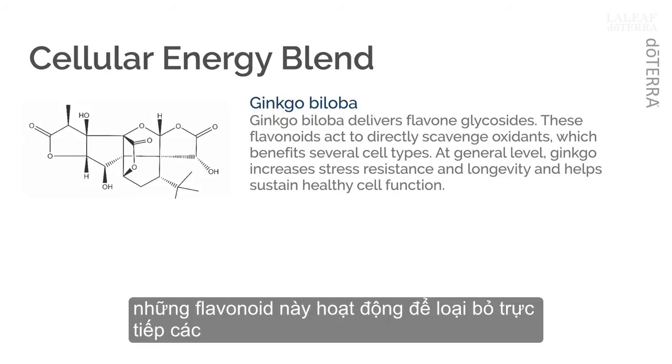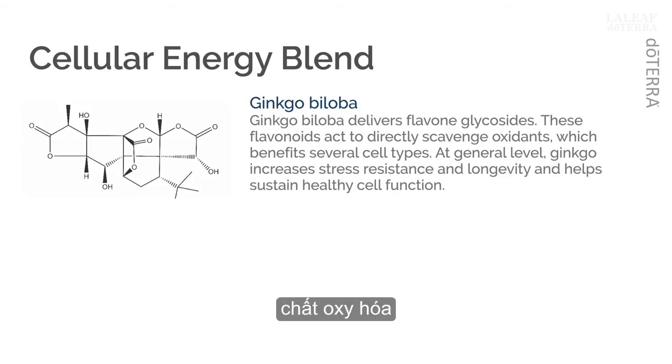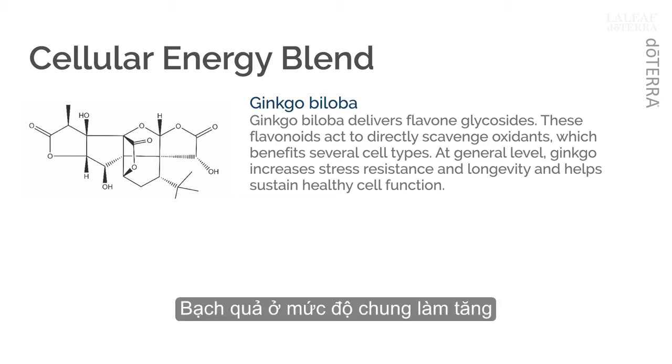Ginkgo biloba delivers flavone glycosides. These flavonoids act to directly scavenge oxidants, primarily hydroxyl radicals, which benefit several cell types. In mitochondria, these reactive compounds are highly protective. Ginkgo biloba works specifically in mitochondria to stimulate the pyruvate-malate-dependent respiration cycle. At a general level, ginkgo increases stress resistance and longevity and helps sustain healthy cellular function.